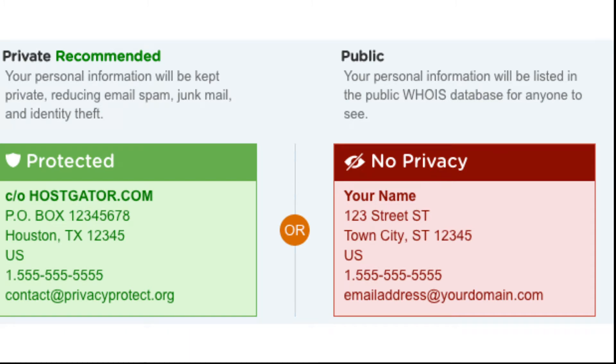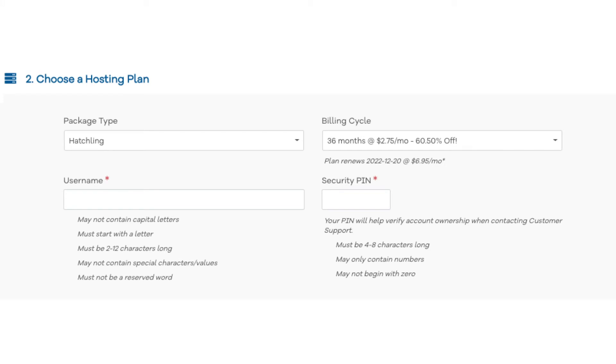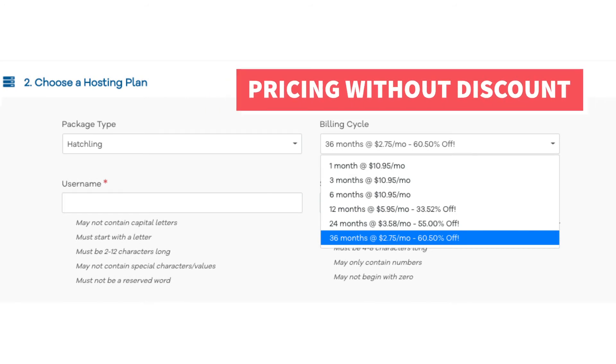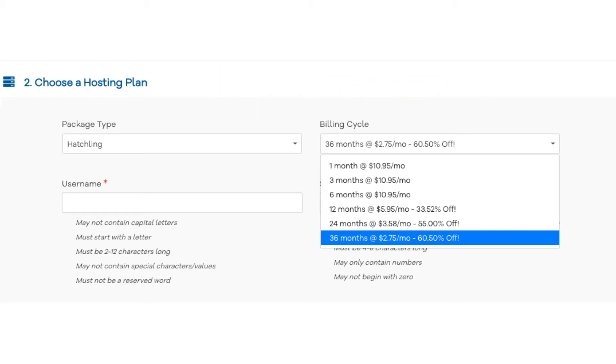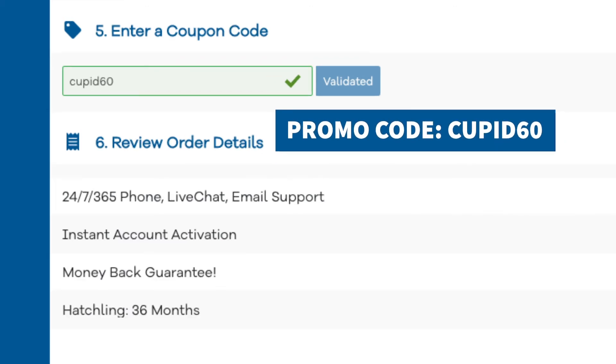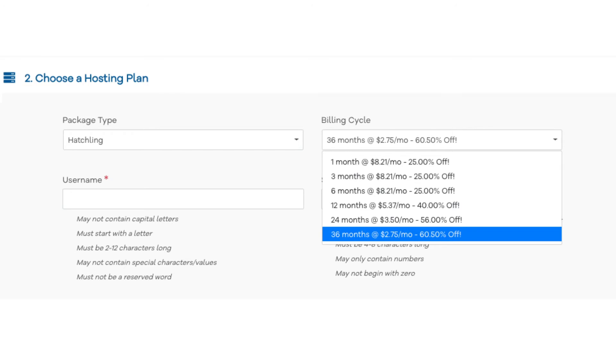Once you do that, scroll down to the choose a hosting plan section. Now let's add in the Hostgator promo code for the discount if you haven't already. Under the billing cycle you can choose the length of time you want to purchase hosting for: monthly, every 3 months, 6 months, 12 months, 24 months, or 36 months. Scroll down to the enter a coupon code section and replace the promo code that is there with cupid60, and scroll back up to the billing cycle to see the new discount. You will see where you save the most money the farther out you purchase your hosting for.